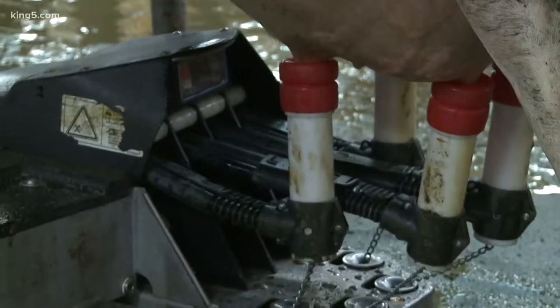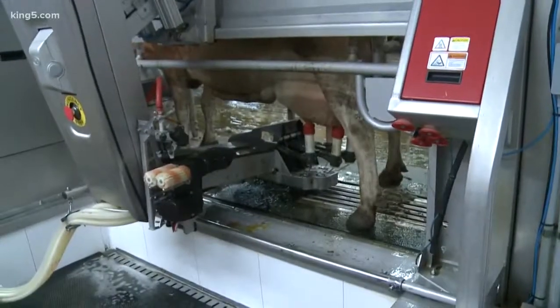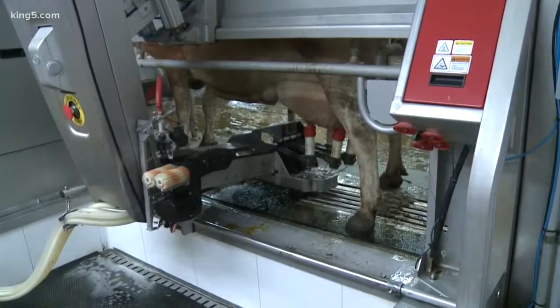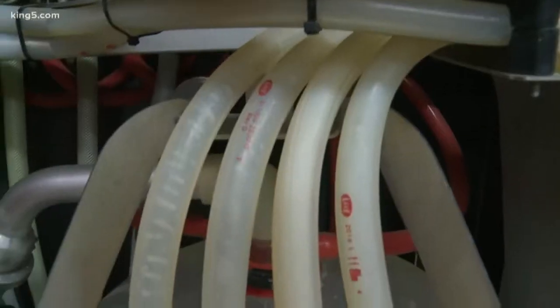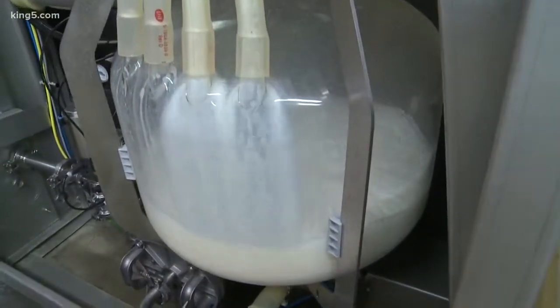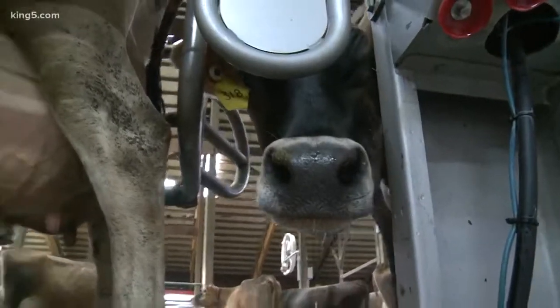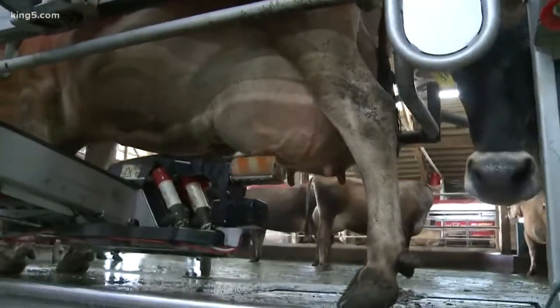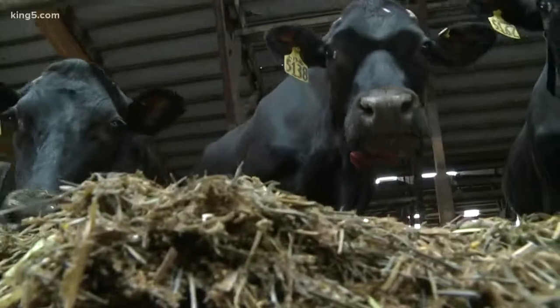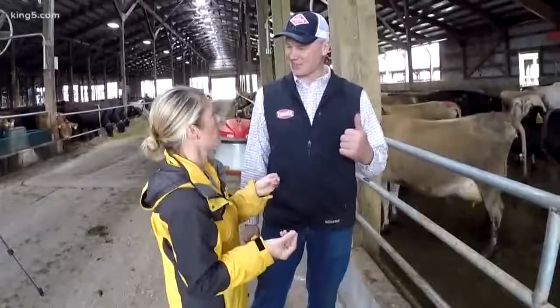You're saying this is better for the cow's comfort? It is. What's so nice about it is our cows are so relaxed now because we no longer have to chase them out of their pen, away from their feed, away from their water, away from their stalls where they can lay down, and put them through a parlor. They can all make their own schedule and decide when they want to get milked. It's like self-service — exactly, it's self-service.